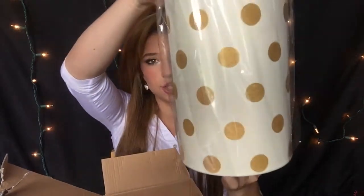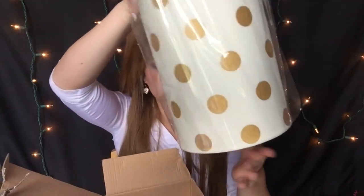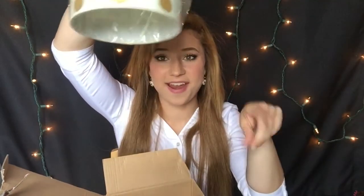The next item is a lamp. To go along with my gold, pink, and white theme, this is the lamp I chose — it is cream with gold, kind of shiny polka dots all over it. And there are standboards over there and it is black, so that's going to match perfectly.